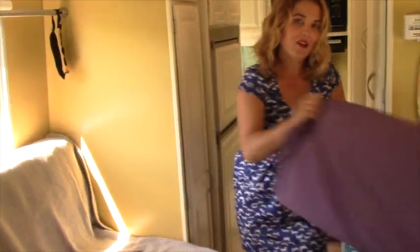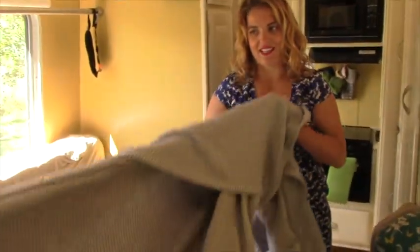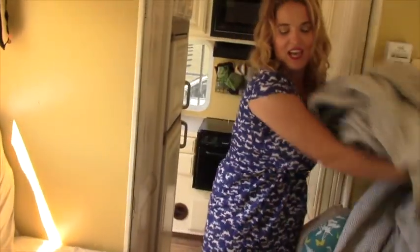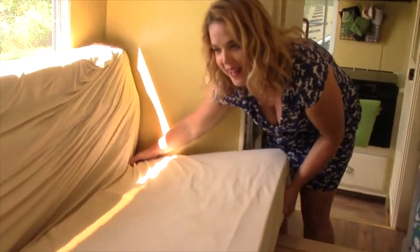Okay so when it's that time of night, we take off the pillows, take off the blanket — which we don't actually use as a blanket, it's just for looks. And then we have to pull out the slats, and then we pull out the bed.